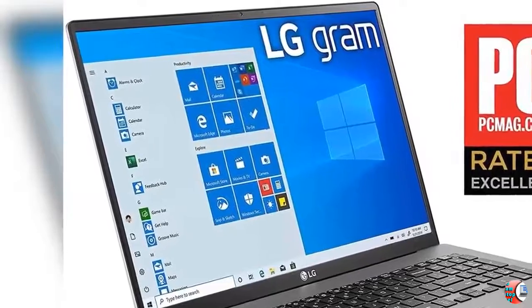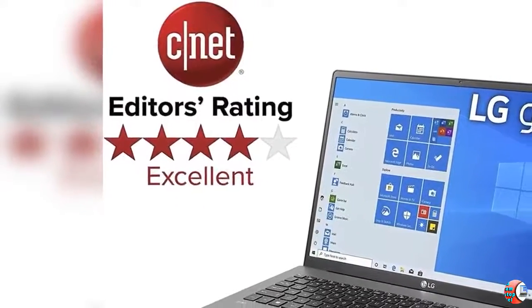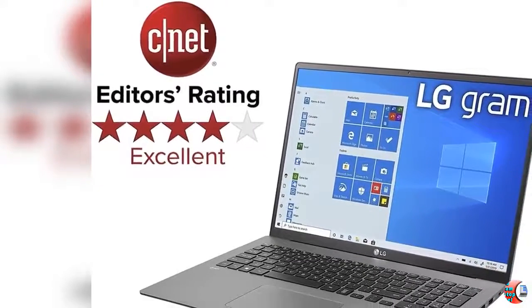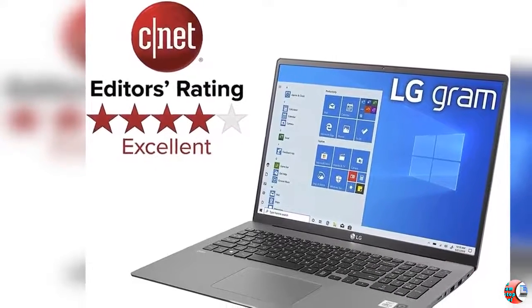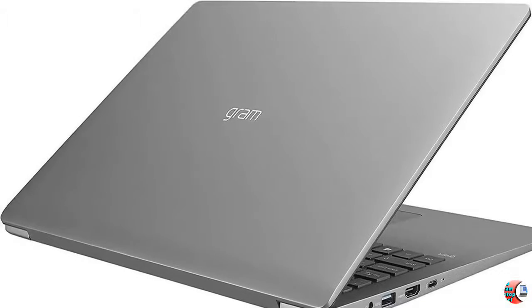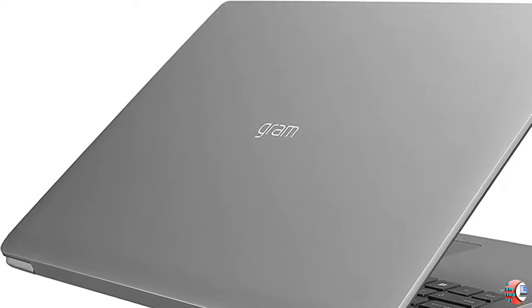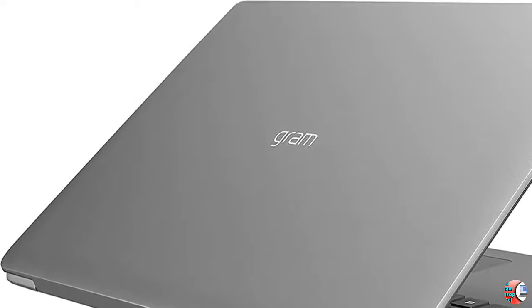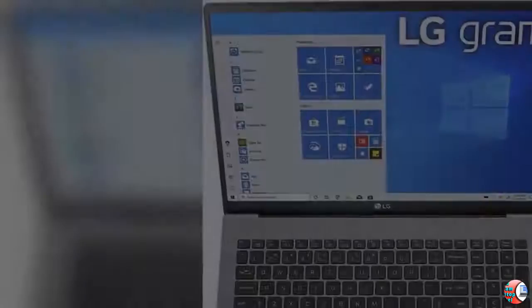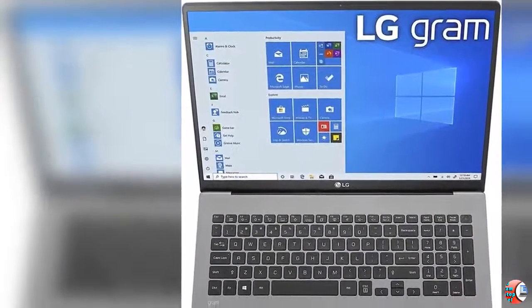Product Description: Deliver necessary portability with uncompromising features. On the new for 2020 LG Gram 17 Z90N, it has a huge 17-inch WQXGA 2560 x 1600 IPS display, while still slim and light enough to take anywhere at under 3 pounds and delivering 17 hours of battery life. This LG Gram is great to carry around for a long day of work.